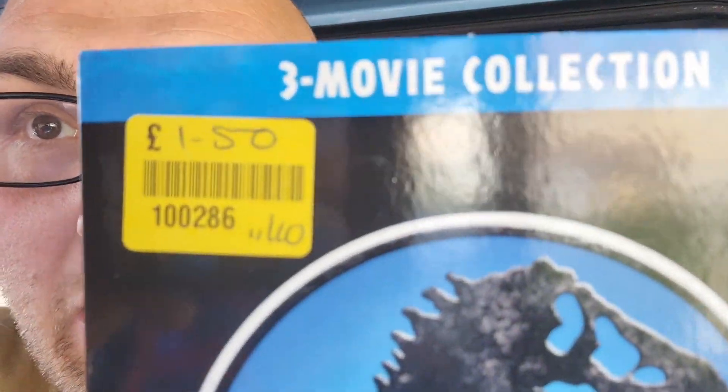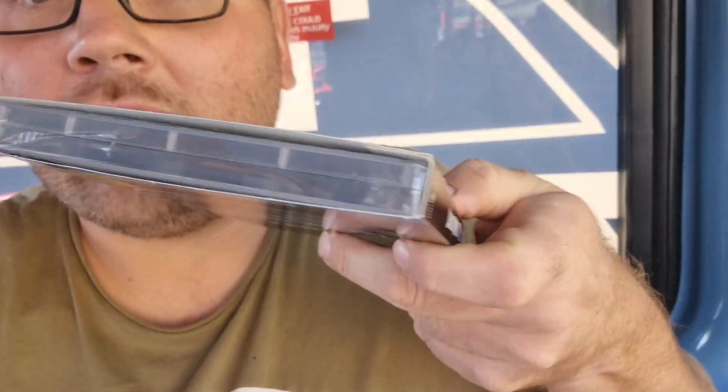It literally came out on Monday — today is Wednesday — the Jurassic World Trilogy! Yes, that is flipping awesome, including Dominion, the brand new one that came out on Monday. You can see the price tag right now: £1.50, brand new factory sealed — absolute bargain. That's why it always pays to take a look in your charity shops.